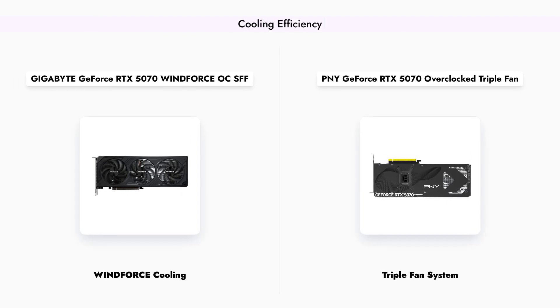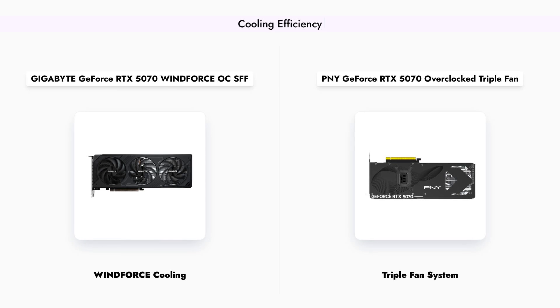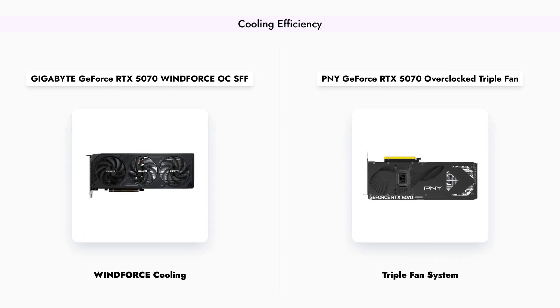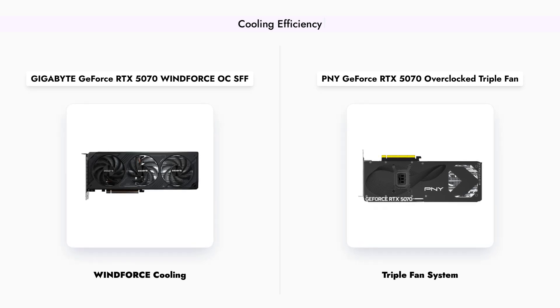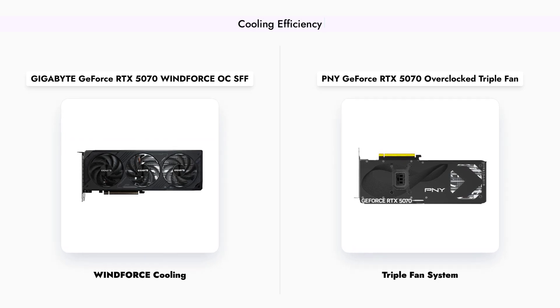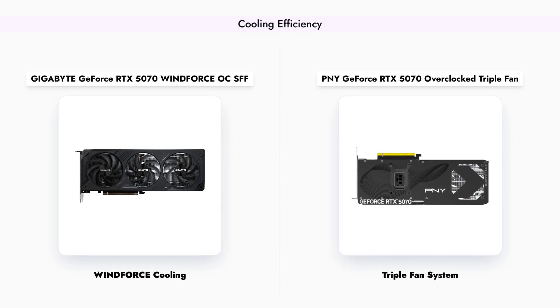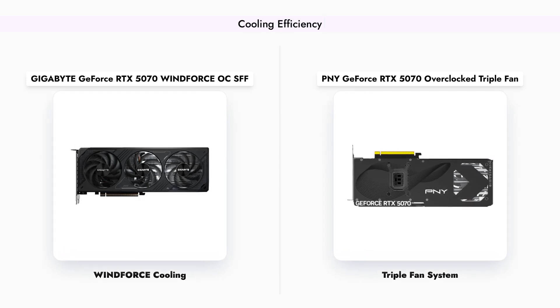Cooling is crucial for maintaining performance during intense gaming sessions. The Gigabyte card utilizes a WindForce cooling system, while the PNY card employs a triple fan setup. Both systems are designed to keep temperatures in check, but the triple fan configuration may provide superior cooling under heavy loads, making it a strong contender for gamers who push their hardware to the limit.